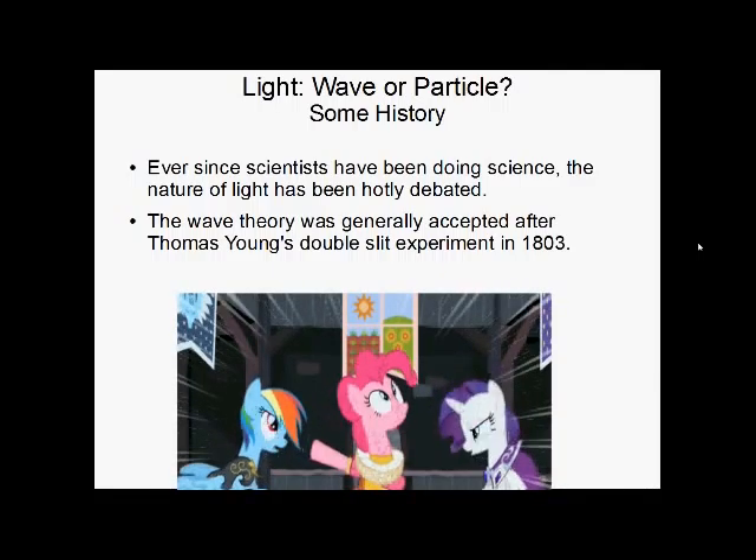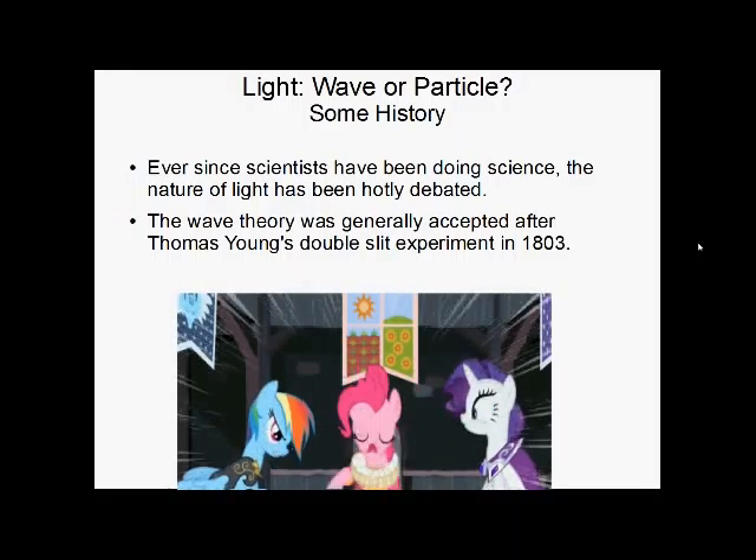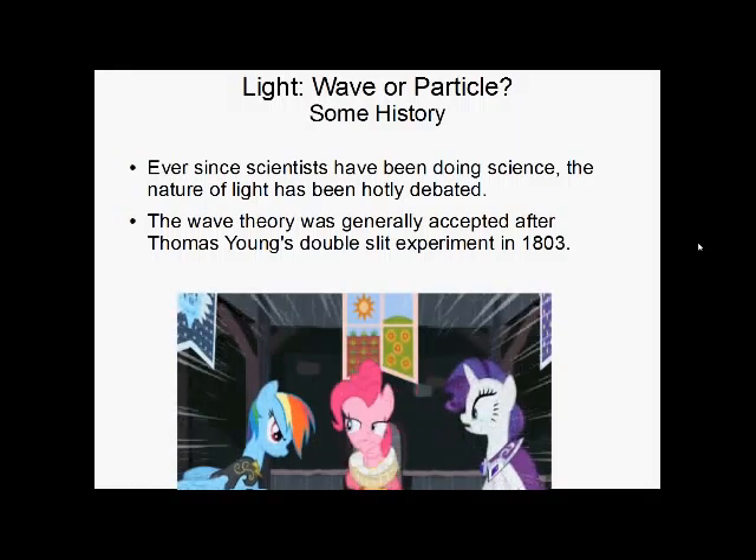The story of quantum mechanics is actually the story of light. Ever since the time of Aristotle, the question has been: is light a wave or a particle?